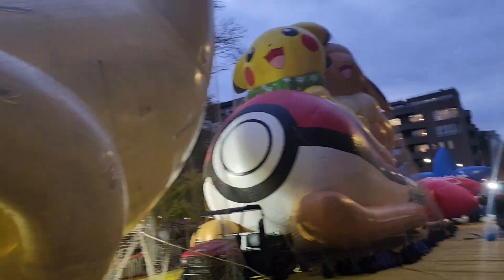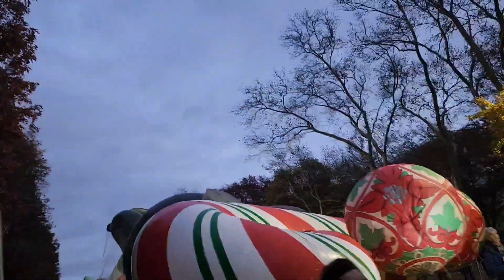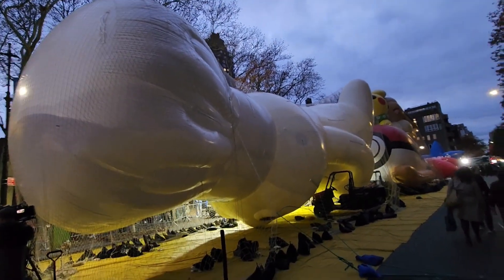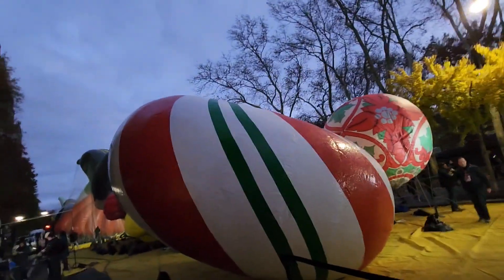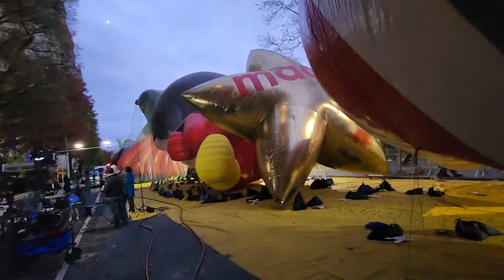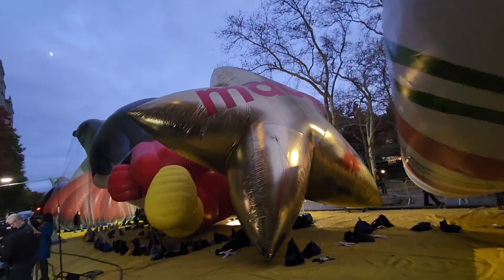All right, here we go. It looks like we got the Pikachu float over there — a little Pokémon float. And this looks like the Pillsbury Doughboy float. A lot of cables around. Oh, and the Macy's star right there.